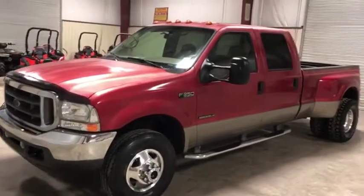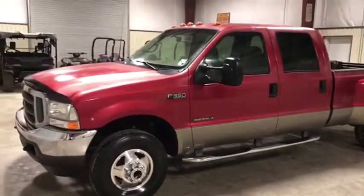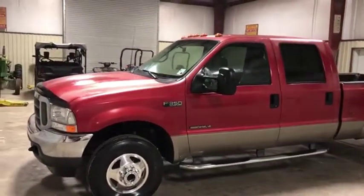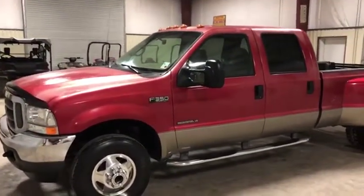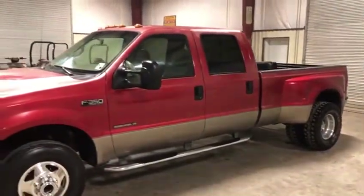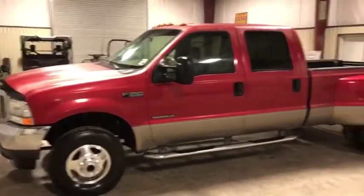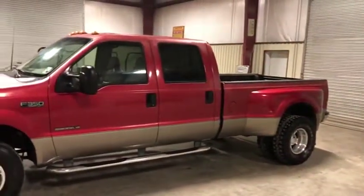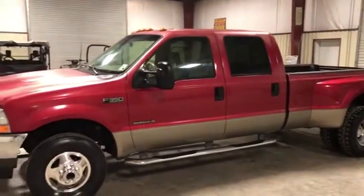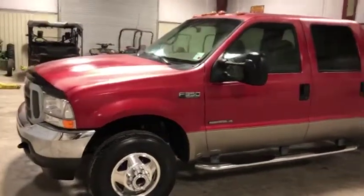We'll do a walk-around video on a very hard-to-find piece here that we got. It's a 2002 Ford F350 Lariat truck with a 7.3 diesel Power Stroke engine with only 230,000 miles — that's super low miles for the age of this vehicle. They're getting harder and harder to find, especially one in this shape. The worst thing about it is a little bit of clear coat peel here or there, but it does everything it needs to do. It was driven in from two hours away without any issues.